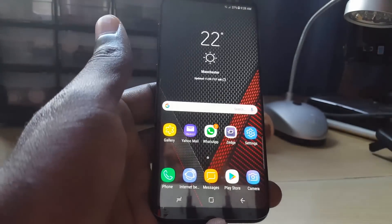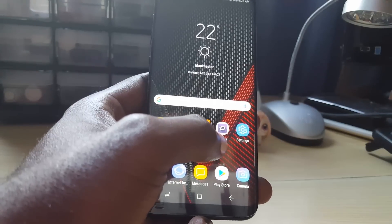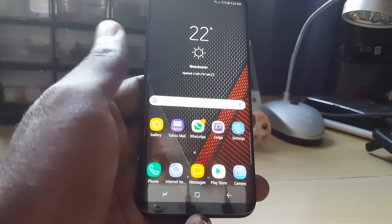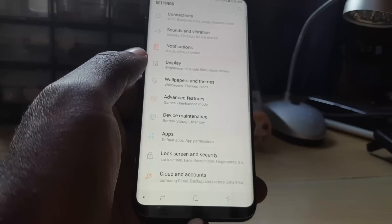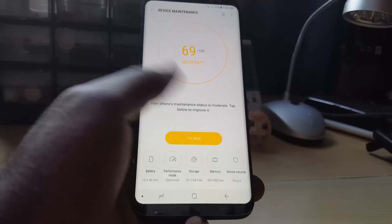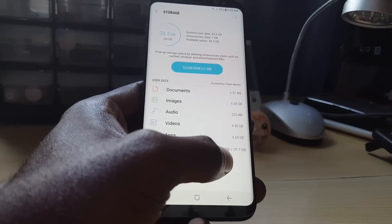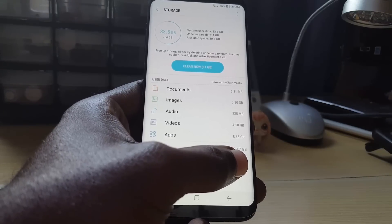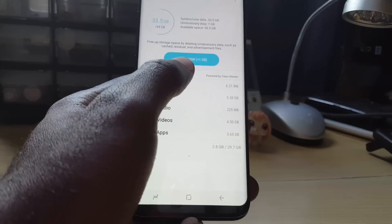The last thing to keep in mind is storage. If your device storage is full, you'll have issues with apps and with the Google Play Store, because it needs space to install new apps. To check your storage, go to Settings and look for Device Maintenance or Storage. Here you can see how much space you have used and available.